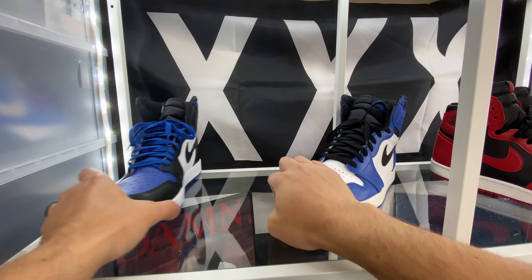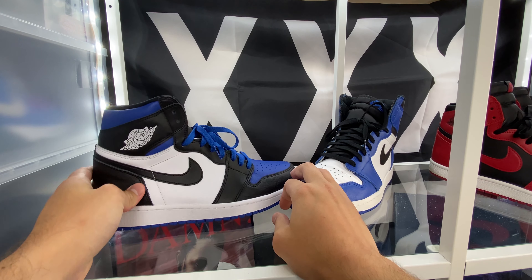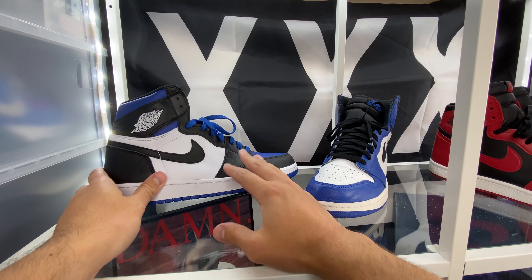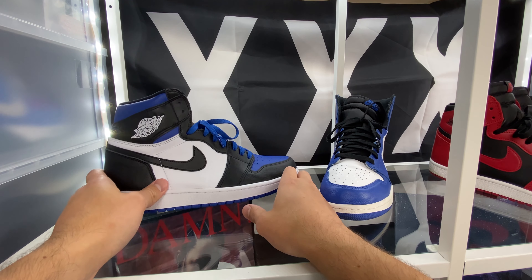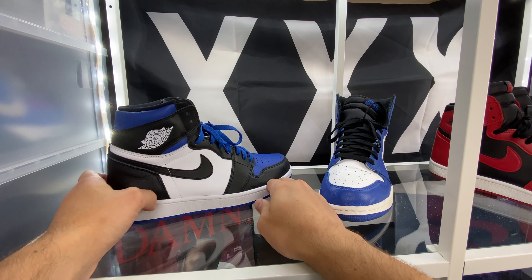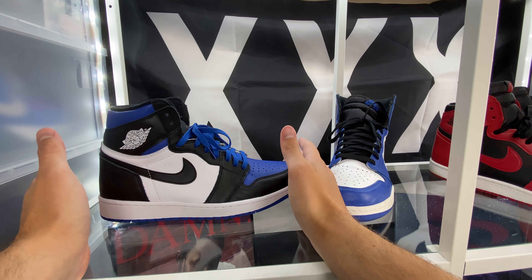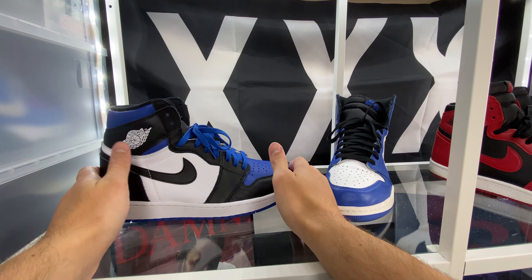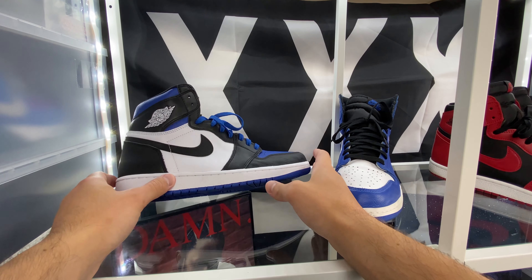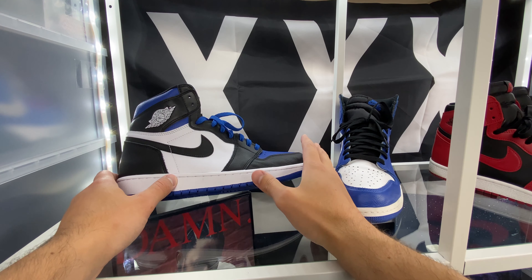Speaking of color blocking, these are getting compared to another pair that I am extremely confused about. I do not understand why these are getting compared to the Fragment Air Jordan 1s. Now blue, black, and white — same colors, so sure, I guess that's similar. But other than that these are completely different in my opinion. There aren't really too many panels that are similar. On the Fragment Air Jordan 1s, not only are they different color blocked, but those are also OG color blocked — they're going to be black toe color blocking. If you know what the black toes look like, literally just change the red panels to blue and you've got your Fragment Air Jordan 1s.